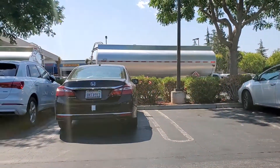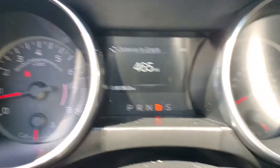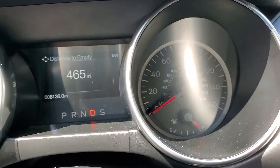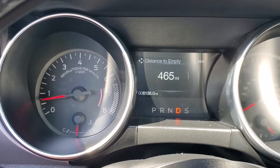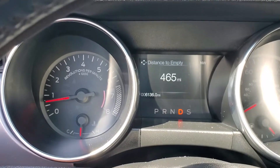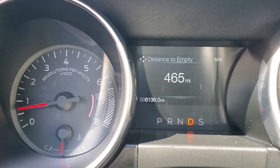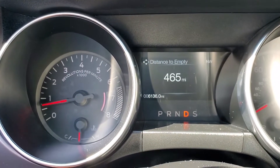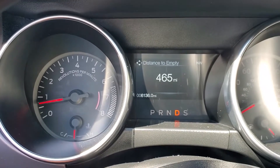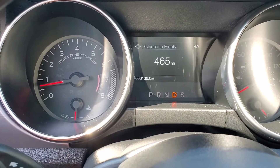Alright you guys, so I just filled it up right here at the gas station at Costco. 465 miles distance to empty on the Mustang — you can see it's quite full. So yeah, 465, not bad. Again, this is the 2.3 EcoBoost, so most likely the GTs and the Shelbys are probably a little bit different. But on this guy here, 465 as you can see. Next we'll go to the Edge and then finally the Fusion, so let's see what those guys get and see who gets the most.